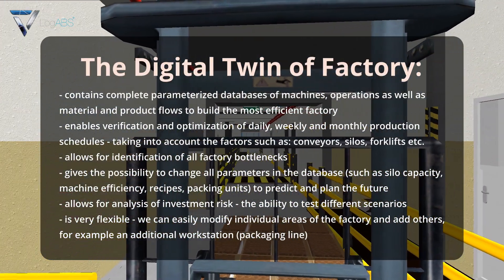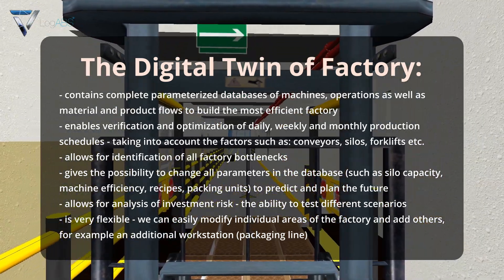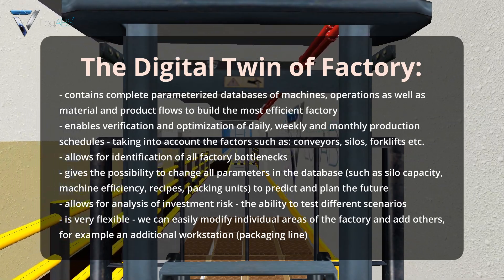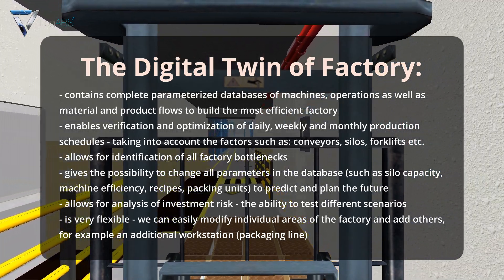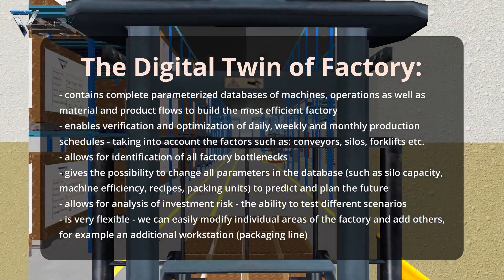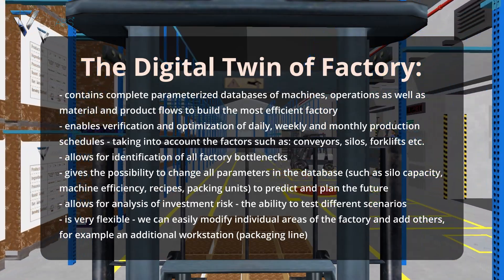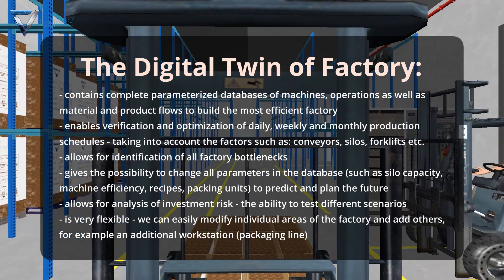The digital twin of the factory contains complete parameterized databases of machines, operations, as well as material and product flows to build the most efficient factory. It enables verification and optimization of daily, weekly, and monthly production schedules, taking into account factors such as conveyors, silos, forklifts, etc. It allows for identification of all factory bottlenecks, and gives the possibility to change all parameters in the database — such as silo capacity, machine efficiency, recipes, and packing units — to predict and plan the future.